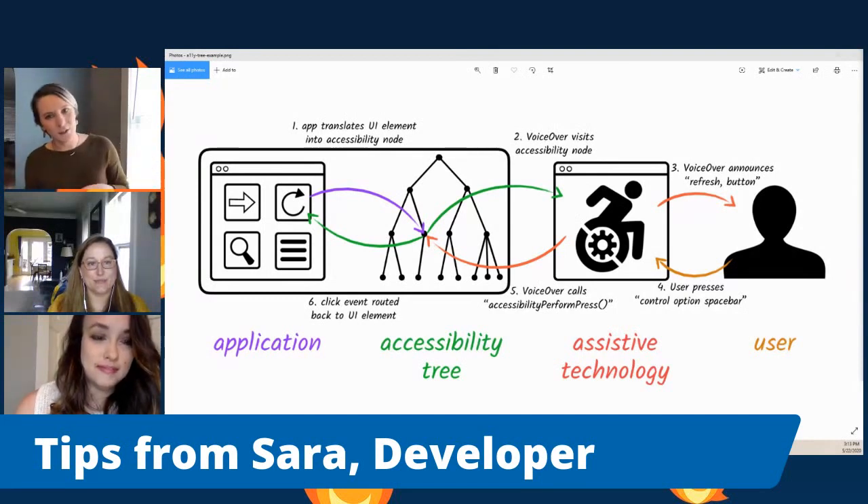That brings me to ARIA. ARIA is how we round out really well-written code into the best it can be for assistive technologies. It doesn't change the DOM or behaviors on your page — it just allows you to edit the accessibility tree, which is important for telling the screen reader or other assistive technology what is happening on the page.